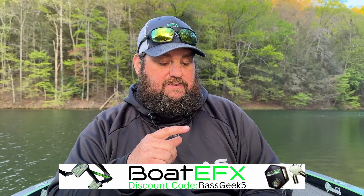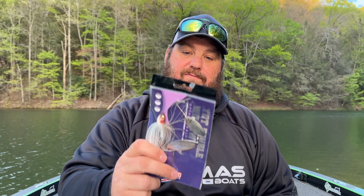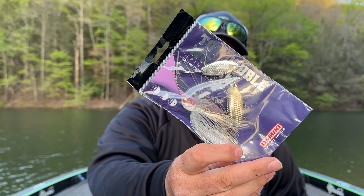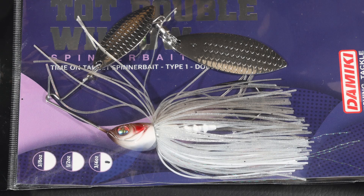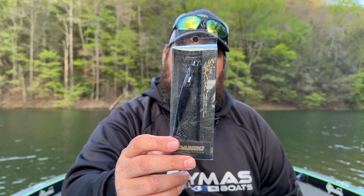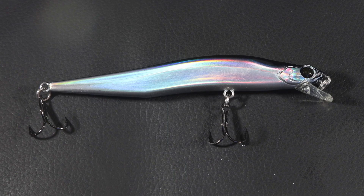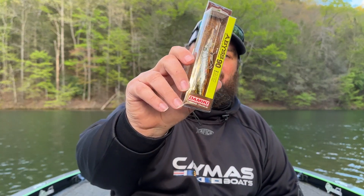There's a hoot owl in the background — pretty cool! These are the Axe Blades, one ounce, in Brim. They also make a three-quarter ounce. I'm so excited to try the Tot Double Willows — they make a killer spinnerbait, look how good that looks. I also got two of these in Snow Shad. And here's a unique jerkbait nobody else is throwing — the Slim Jack, in Black Halo. It's really neat how you can fish it.